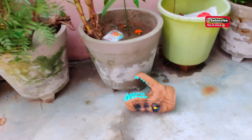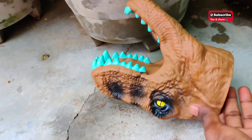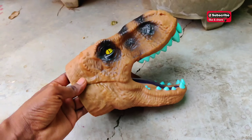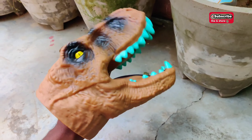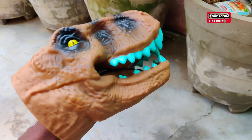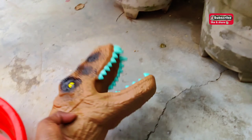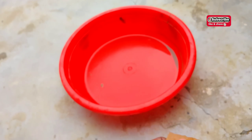Look at this! What is this? Wow, this is a dinosaur — a big size dinosaur! This is a scary dinosaur with amazing design and amazing color.